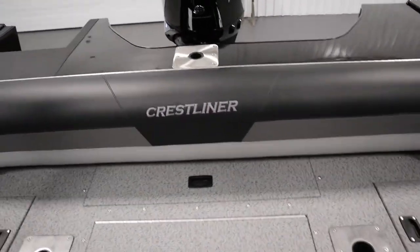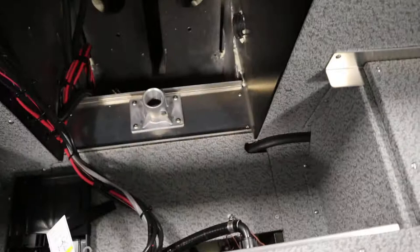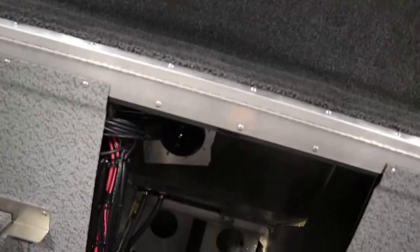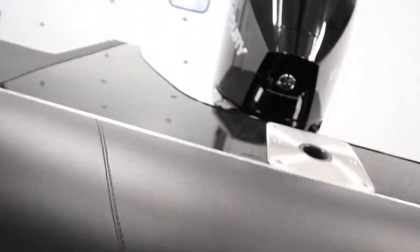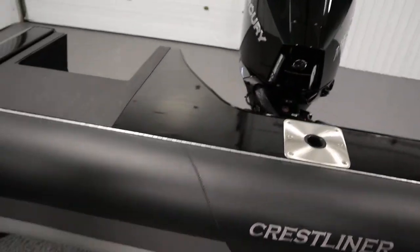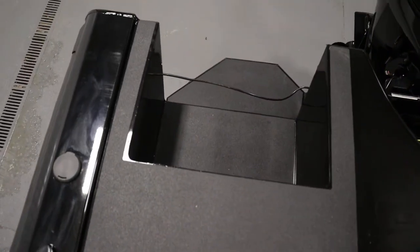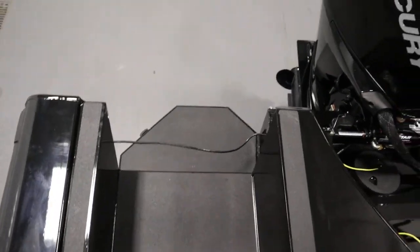The large backrest flips up, and here's the battery storage. It has a walkthrough transom with a boarding platform and three-step telescoping boarding ladder.